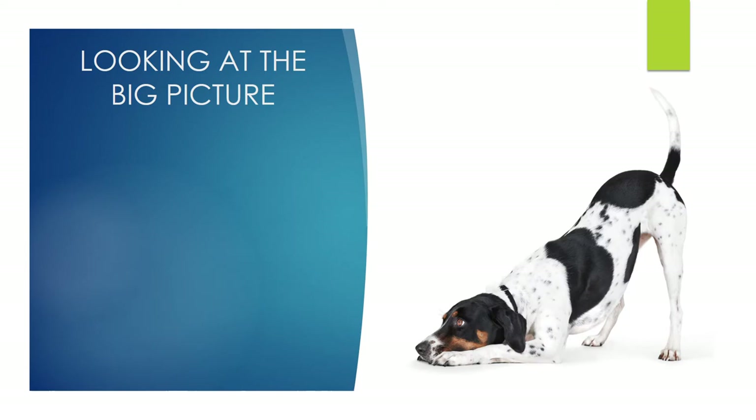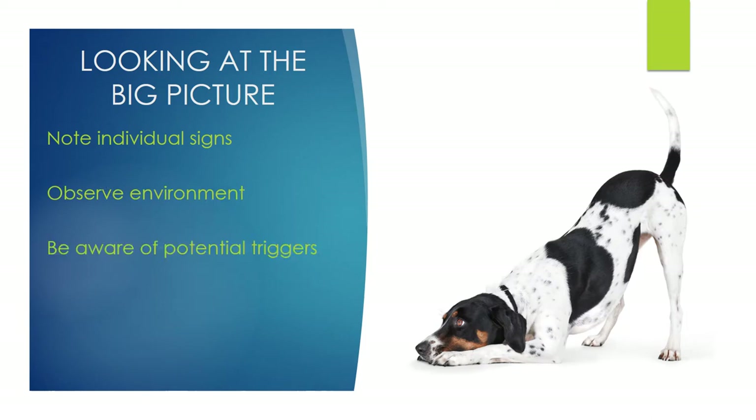When looking at dog body language, it's really important we look at the big picture. Our dogs can offer many different signals with all parts of their body at the same time, so we take it all into account in any given moment. As well as noting individual signs, it's really important we observe the environment and be aware of potential triggers — whether it's a dog comfortable at home with small children arriving, or out in a new environment with lots of triggers around.